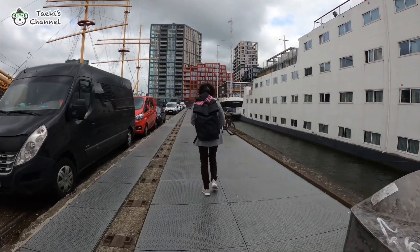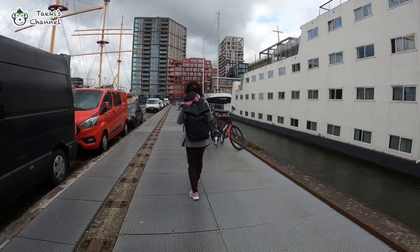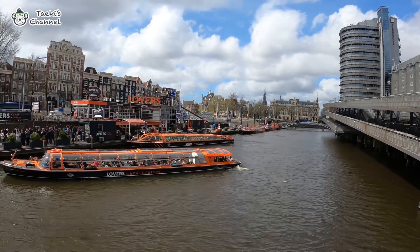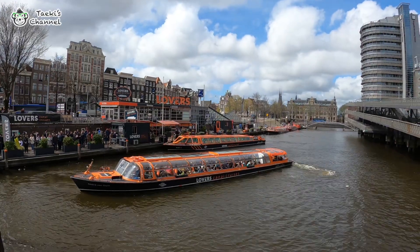Hi guys! After checking into our cosy boat hotel, we are heading over to Amsterdam Central for a delicious lunch. In this video, I'm excited to share with you one of the most amazing pasta experiences I've ever had. So without further ado, let's get going.